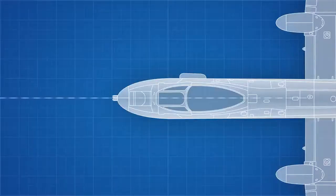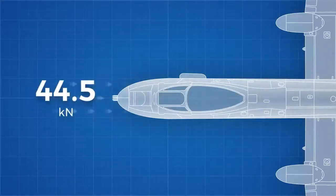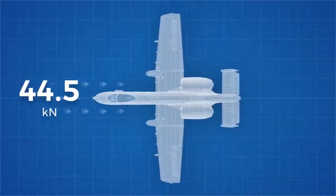The gun is mounted directly on the centreline of the plane to minimise the effect of the recoil pushing the plane off target. The recoil force at 44.5kN is so powerful that it effectively halves the plane's forward thrust,